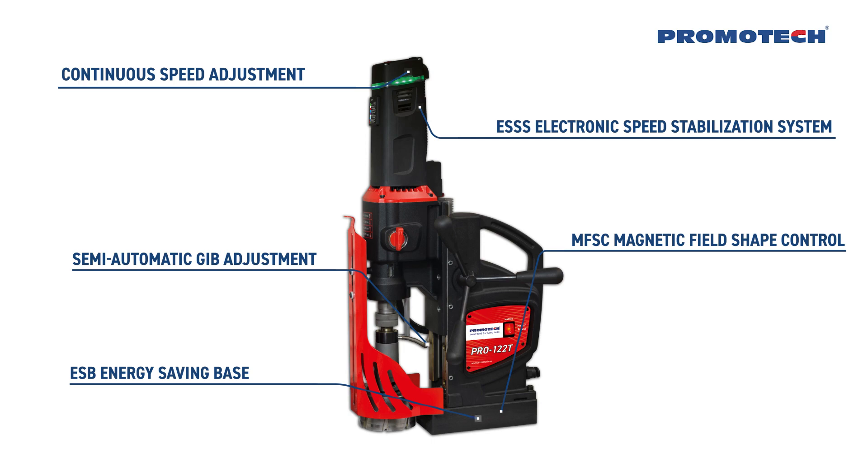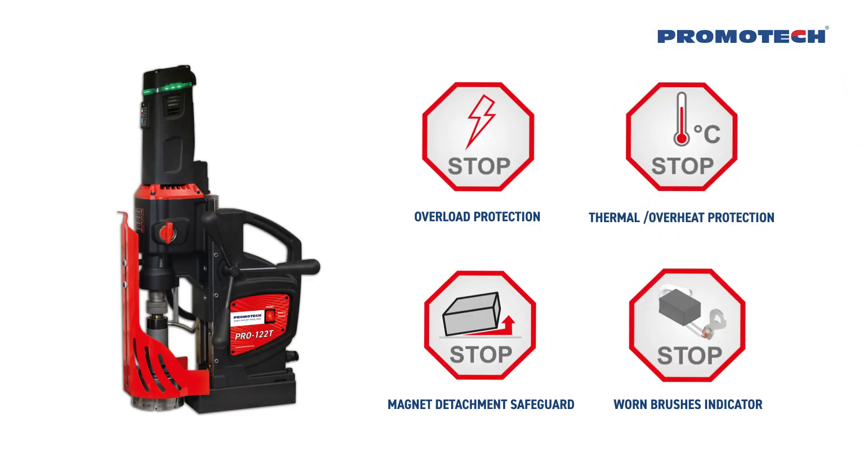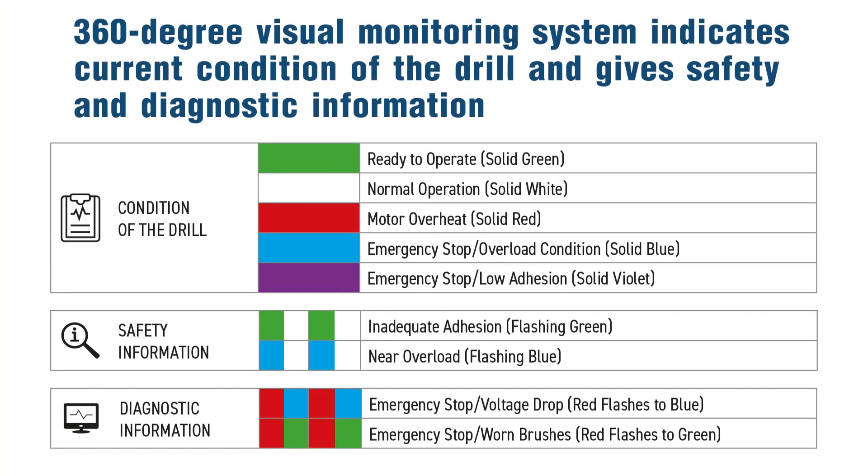The PRO 122T features many advanced solutions, including overload and overheat protection, a tilt sensor that stops the motor if the machine breaks away, and a worn brushes indicator. The 360-degree visual monitoring system indicates the current condition of the drill and provides safety and diagnostic information.